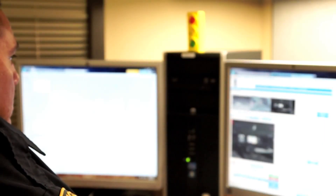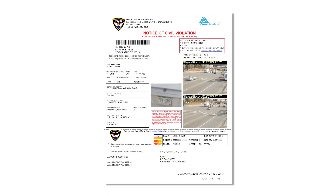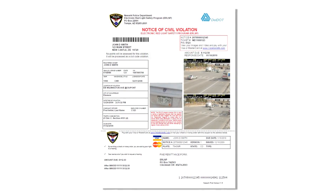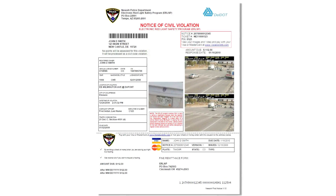Local law enforcement officials determine whether or not a notice of violation is issued or the event is rejected. If the event is approved, the vehicle owner will receive a notice of violation in the mail with a secure PIN and violation number that will allow them to view the images and video online.